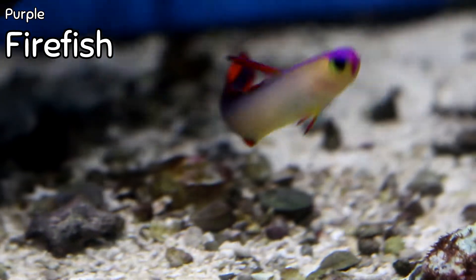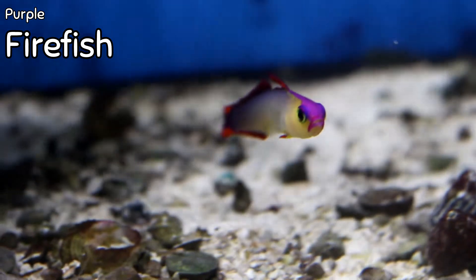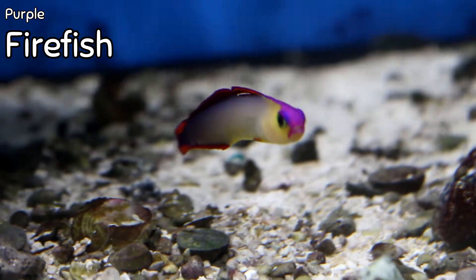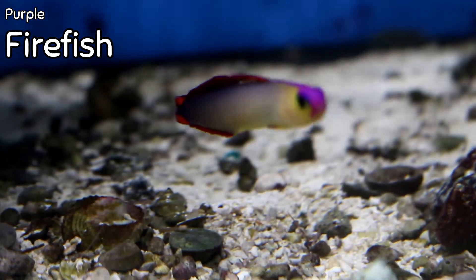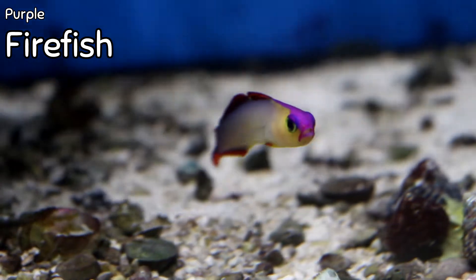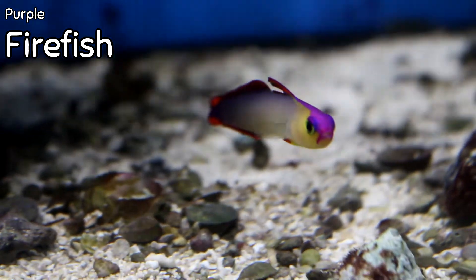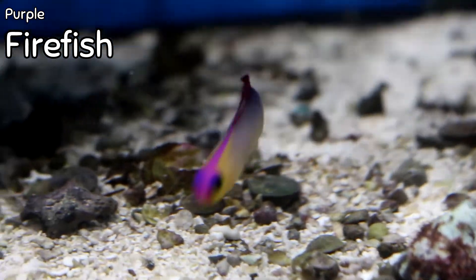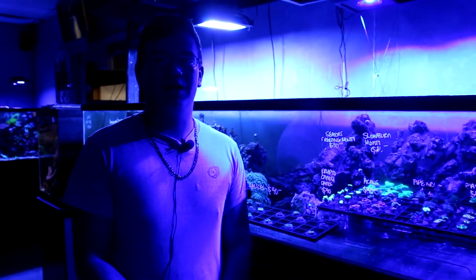We've got purple firefish — again, this is the only one I have. I did have two; I sold the other one. It's a beautiful fish, and one that used to be pretty common for me to get, but here lately it's been a little rare. It would be good in any reef tank with corals and all that, but it can sometimes be a jumper so keep the top on your tank.